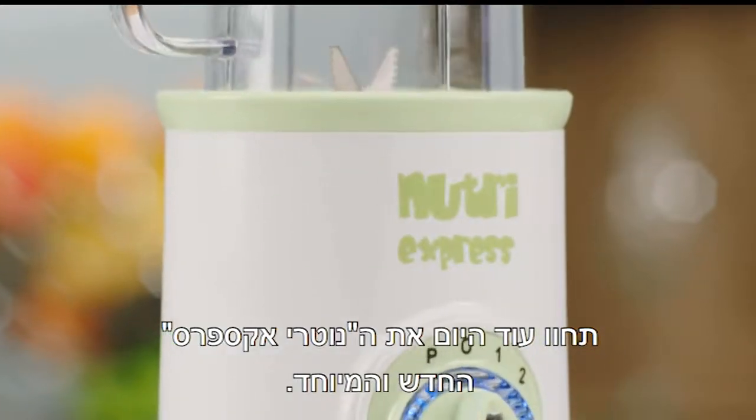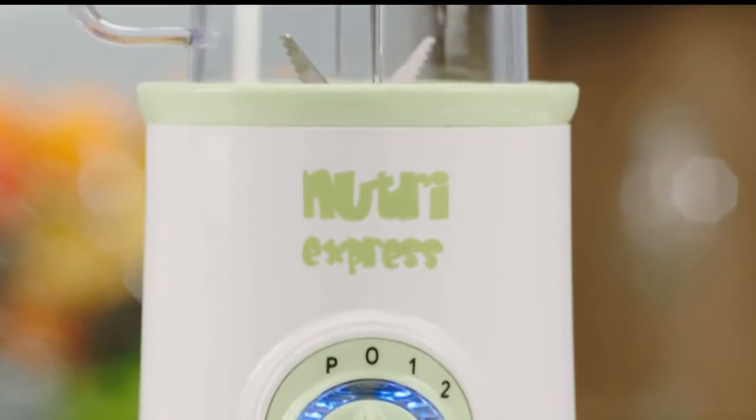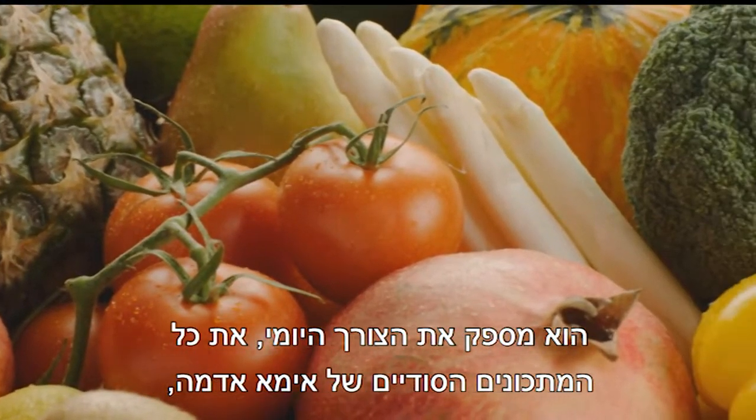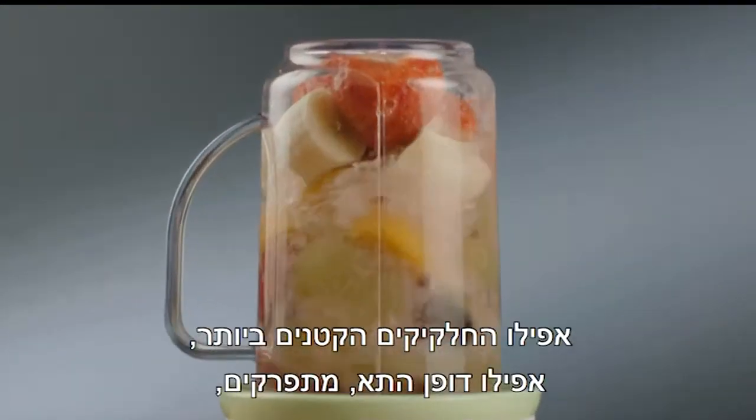Experience today the brand new and unique Nutri-Express. It provides the daily requirements — all the secret recipes of Mother Nature. Even the smallest particles, even the cell walls are broken down.